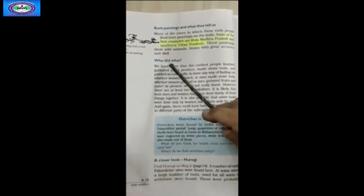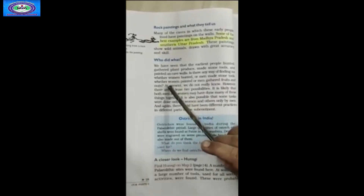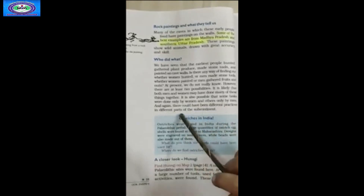The next paragraph talks about who did what. We have seen that the earliest people hunted, gathered plant produce, made stone tools and painted on cave walls. Is there any way of finding out whether women hunted or men made stone tools, or whether women painted or men gathered fruits and nuts? At present, we do not really know. However, there are at least two possibilities: it is likely that both men and women did many of these things together, or some tasks were done only by women and others only by men, with different practices in different parts of the subcontinent.